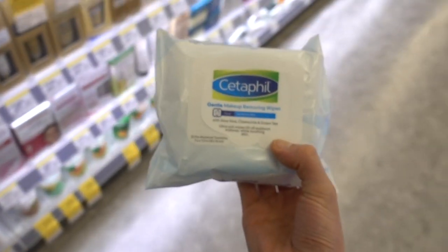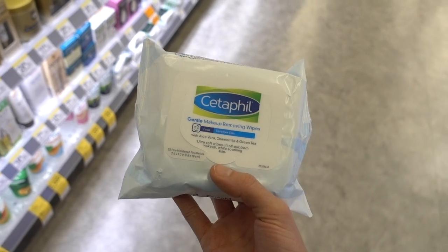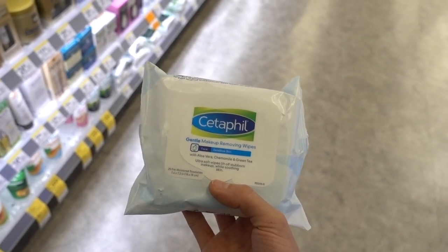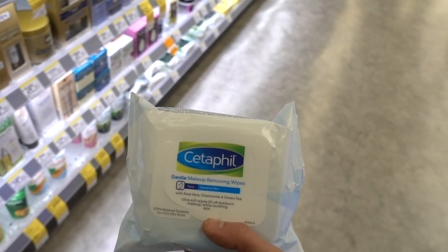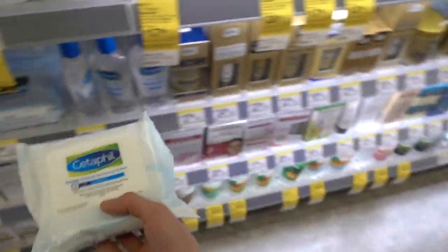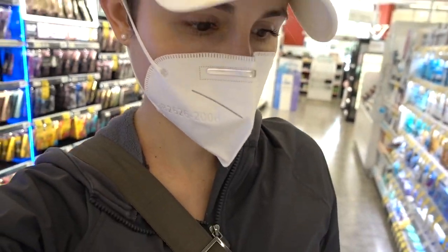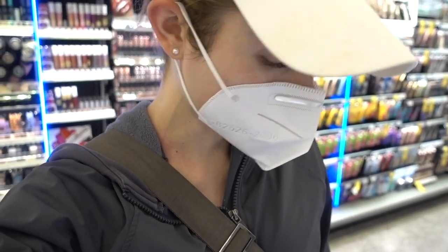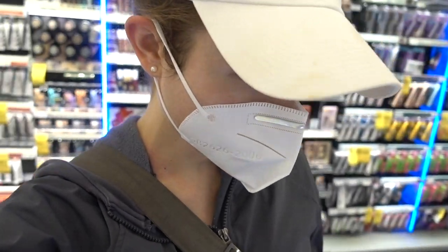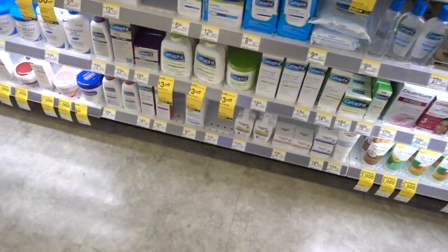Nivea is all up in the makeup-removing wipe game. I swear, if you have a drugstore skincare brand you almost have to have makeup wipes. Other skincare companies don't necessarily do the makeup wipe thing, but it's like if it's a drugstore brand they're somehow obligated. Similarly, it's like a rule that every skincare brand has to have an eye cream. So don't get mad at skincare companies for making eye creams — there's such demand for them they almost have to in order to compete.